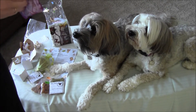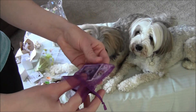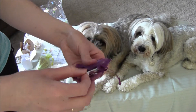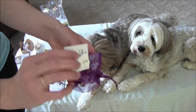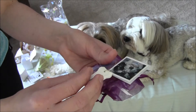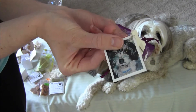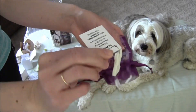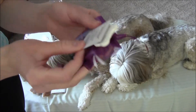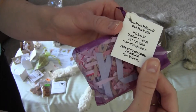Opening up a little bag — inside there's a very cute little picture. It's a little clay ornament and it has a picture of a puppy, which kind of looks like my puppies. It's Jean Marie McDonald Pet Portraits, and she is on Etsy.